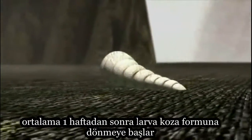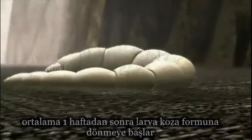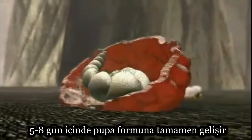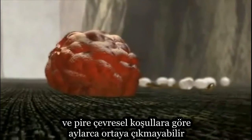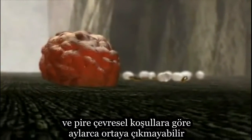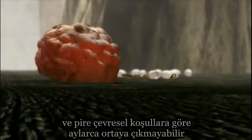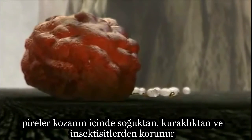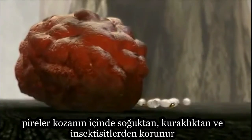After about a week, a larva begins spinning a cocoon, in which it pupates. The pupa fully develops in five to eight days, but the flea may not emerge for months if environmental conditions are not right. While in the cocoon, the flea is protected from cold, dryness, and even insecticides.